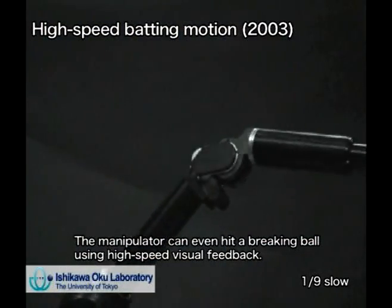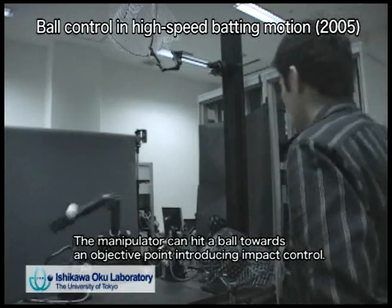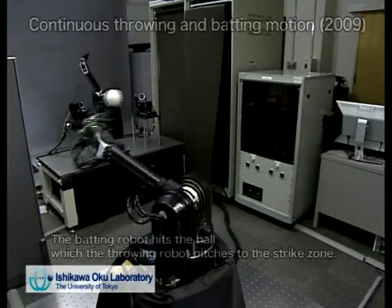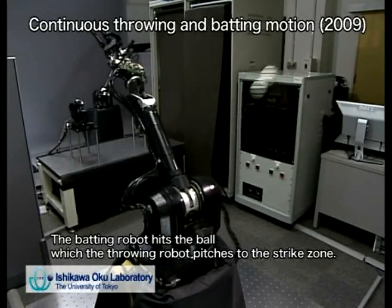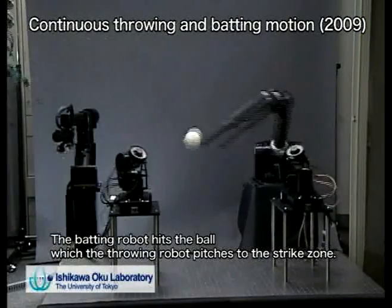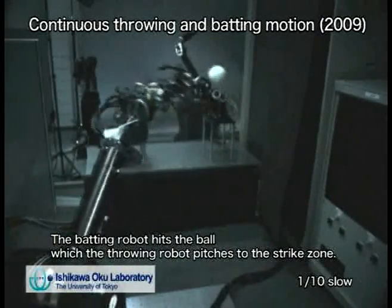The hierarchical parallel processing model is designed to use sensory feedback not only for servo control but also for trajectory generation and task switching. As a result, the 1 ms sensory-motor fusion system can become more adaptable and achieve dynamic motions such as grasping, batting, and throwing.